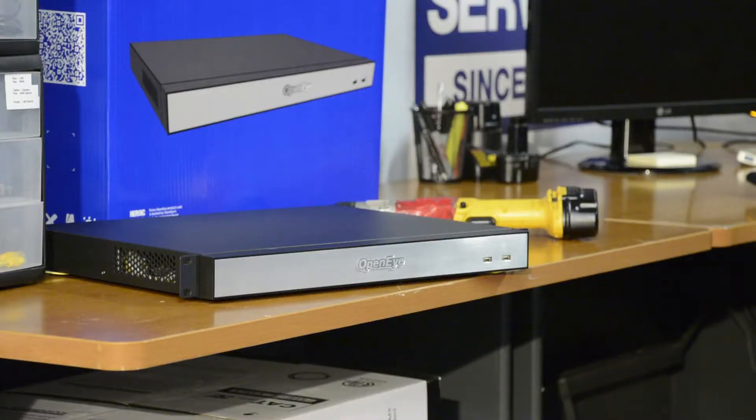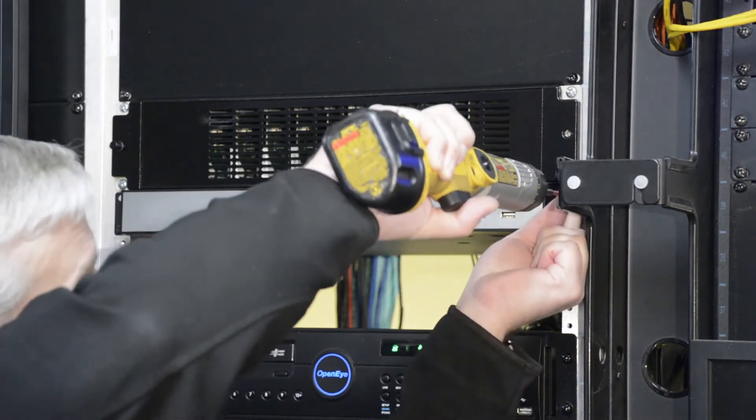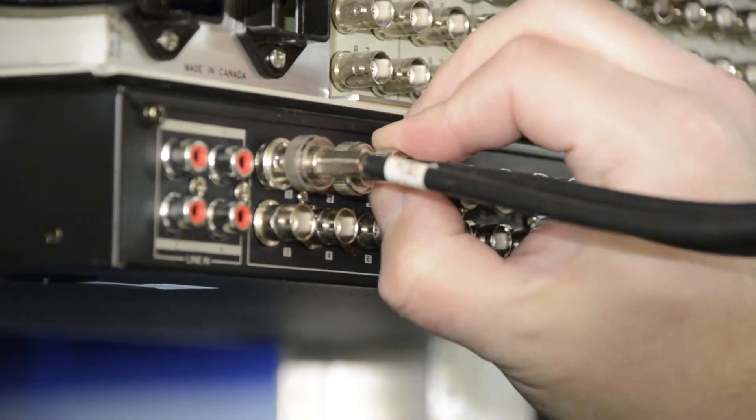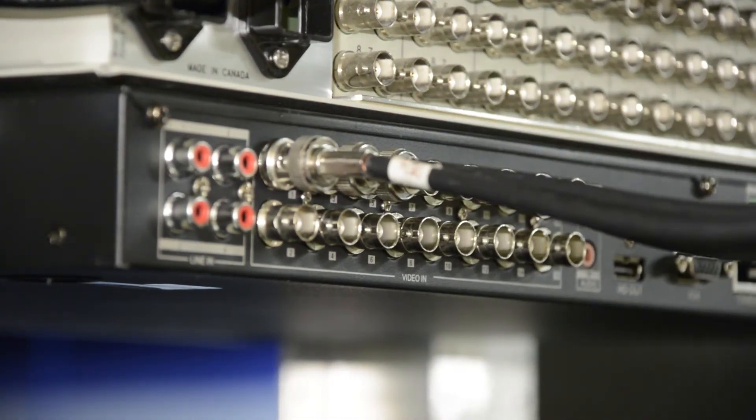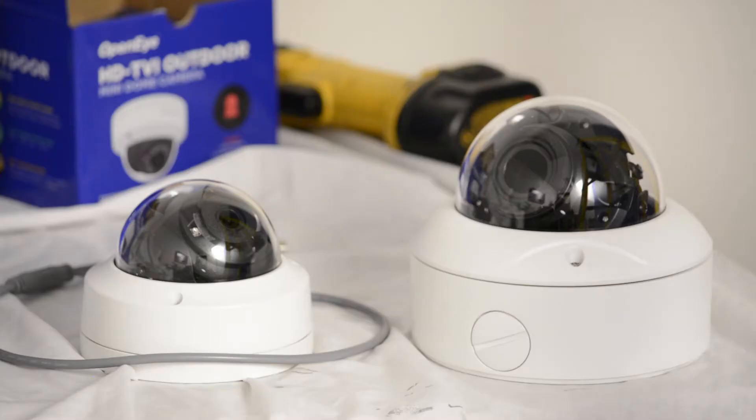OpenEye's HD Hybrid Recorder supports TVI, AHD, standard definition analog, and HD IP cameras all in one system. Users can upgrade cameras to HD without the expense of replacing existing coax cabling or sacrificing the ability to add IP cameras over time.